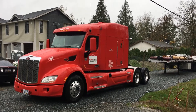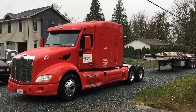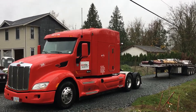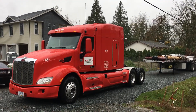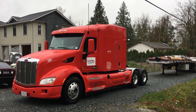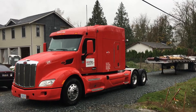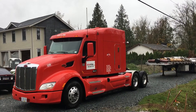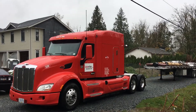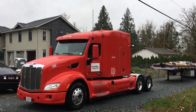Today I'm going to show you this 2014 Pete 579 tractor. It has 886,978 kilometres on a Cummins ISX engine, 500 horsepower, 1850 torque. It has a jake brake and full lockers. It has an 18-speed Eaton Autoshift transmission, F018E18B-MXP. Front axle rating is 12,000 pounds in spring suspension, and the rear 40,000 pounds in air suspension.